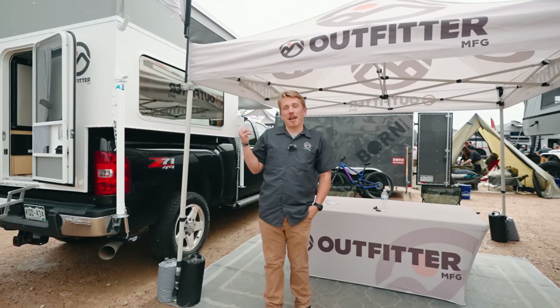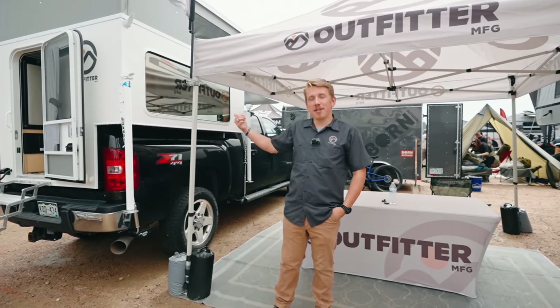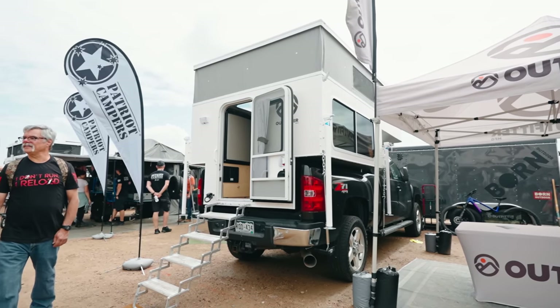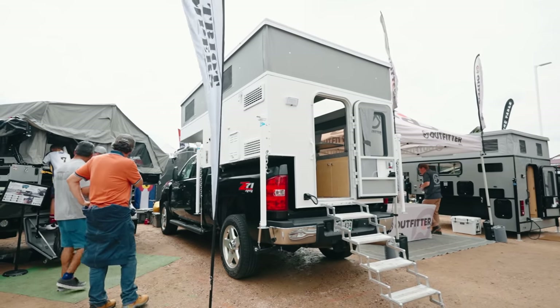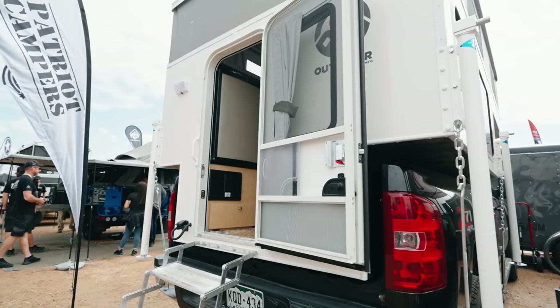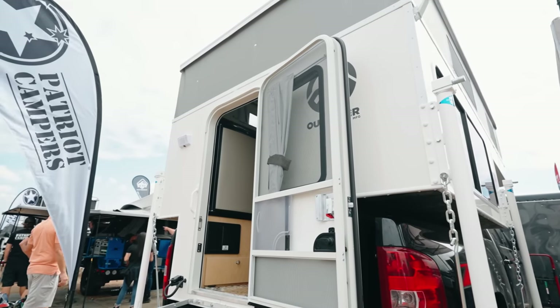I'm Ethan with Outfitter Manufacturing. We're here at the Overland Expo Mountain West, and I'm going to show you some details on the Caribou Lite 6.5. This is one of our more popular models because we can build it for half-ton trucks, mid-size trucks like the Tacoma and the Ranger, three-quarter tons, and one-tons — no problem. Its base weight is only 950 pounds, so even if you have a really low payload capacity, it fits really well.